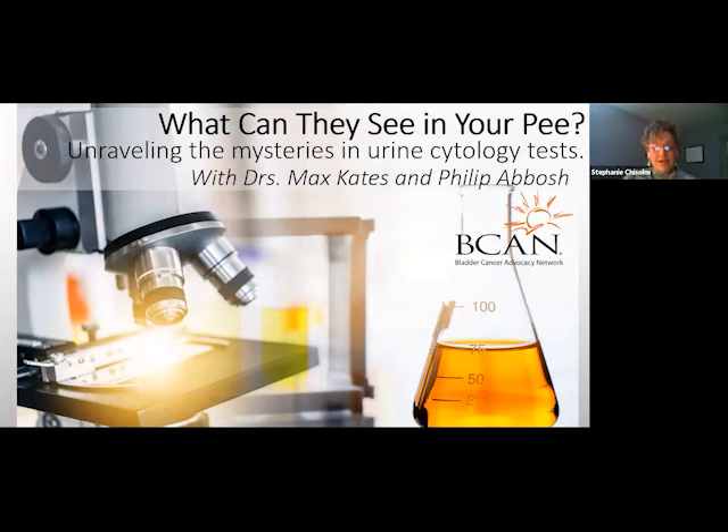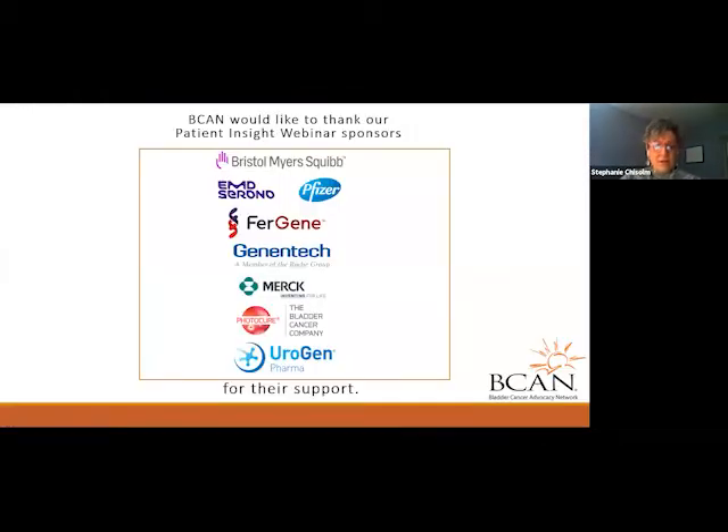Welcome to 'What They Can See in Your Pee: Unraveling the Mysteries of Urine Cytology,' a Patient Insight webinar from the Bladder Cancer Advocacy Network. We'd like to thank our sponsors of the Patient Insight webinar series: Bristol-Myers Squibb, the EMD-Serono-Pfizer Partnership, Fairgene, Genentech, Merck, PhotoCure, and Urogen for their support. My name is Stephanie Chisholm, and I'm the Director of Education and Research at BCAN.